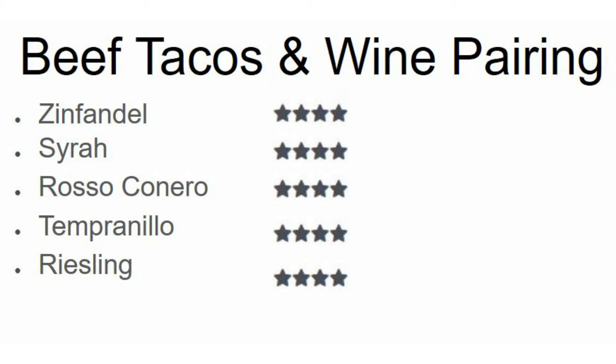Today we are doing beef tacos, and below you can see my top five favorite pairings — they're all four stars. That's generally because with beef tacos there's a lot of variation. Sure you've got the beef, but then you have additional factors like is it soft shell, is it hard shell, what toppings are included, what kind of cheese, is there a sauce. In the next few slides I will explain each one individually.